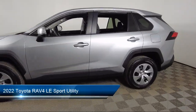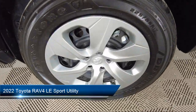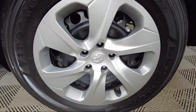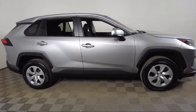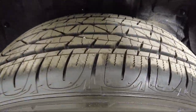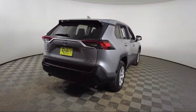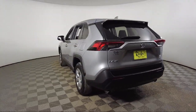It comes equipped with Apple CarPlay and Android Auto, rear view camera, keyless entry, rear spoiler, steering wheel controls, auto high beam headlamp control, Sirius XM satellite radio, electronic stability control, speed sensing steering, tire pressure monitoring system, and has less than 25,000 miles on the odometer.